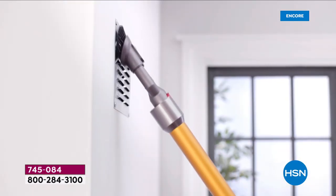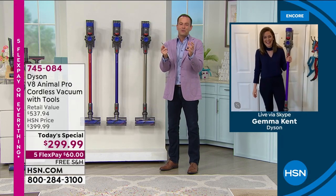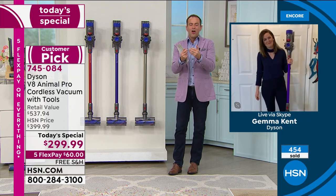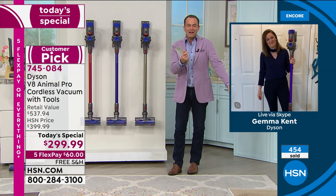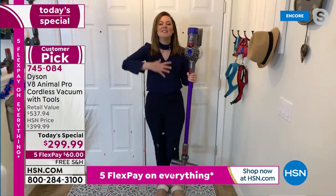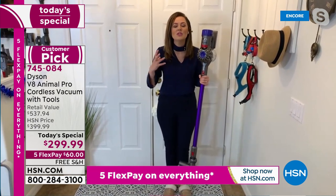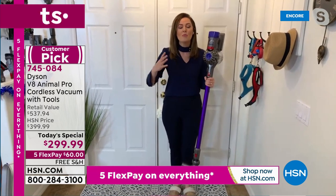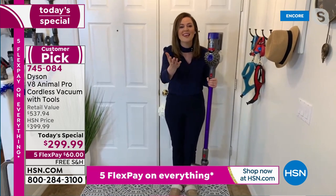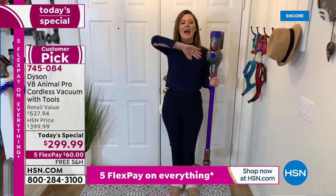Gemma, there is a reputation that Dyson has as being quite simply the finest, with the most amazing technology. Nobody does it like Dyson. This whole company was established in 1993 — started because James Dyson himself got fed up with products that don't work as expected. So now we've gotten rid of all the fuss, because we want you to tackle the dirt and then get on with the rest of your life.